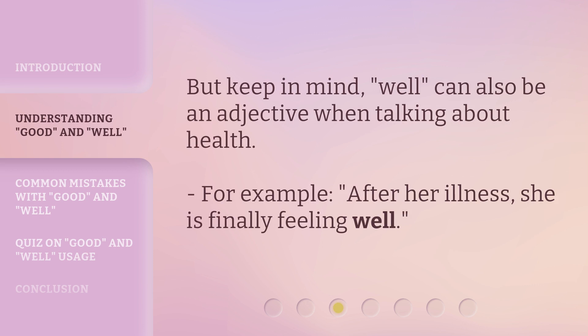But keep in mind, well can also be an adjective when talking about health. For example, after her illness, she is finally feeling well.